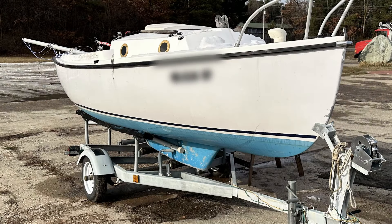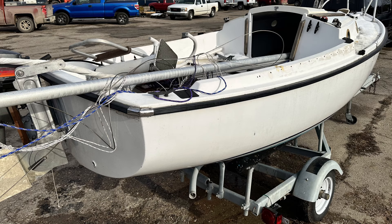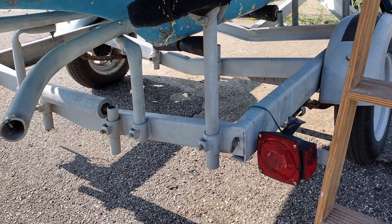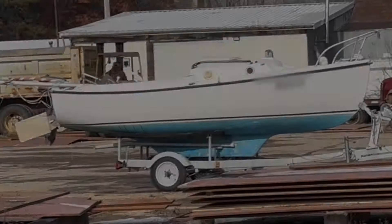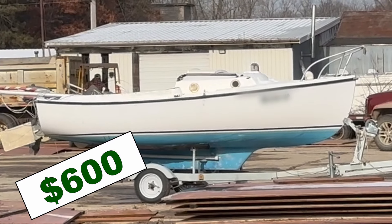Some two and a half hours later, I was standing before a beautiful little trailerable sailboat. It was in amazingly good condition — the gel coat was shiny and fair, all the parts seemed to be there. It even came with two sails, an outboard motor, and the trailer seemed to be in good condition.